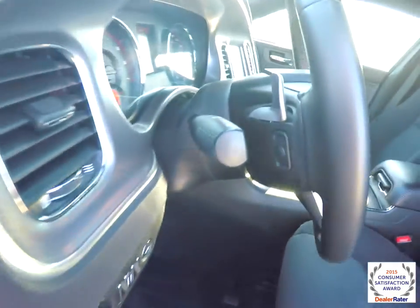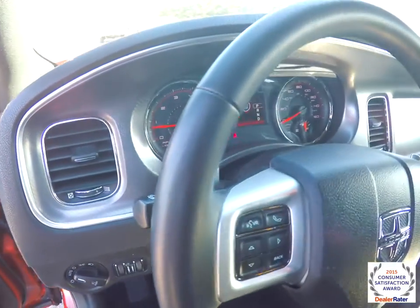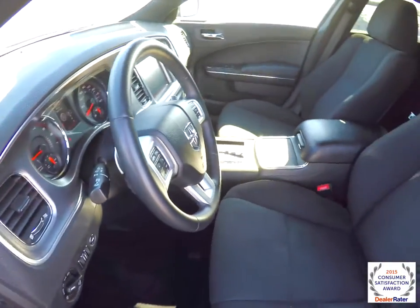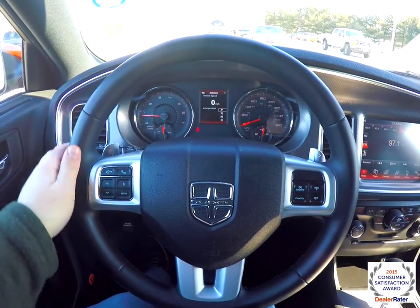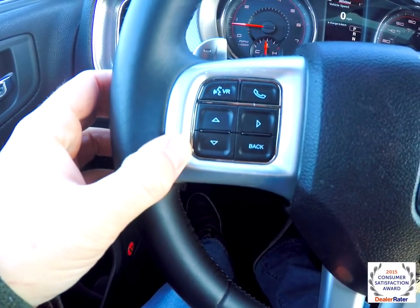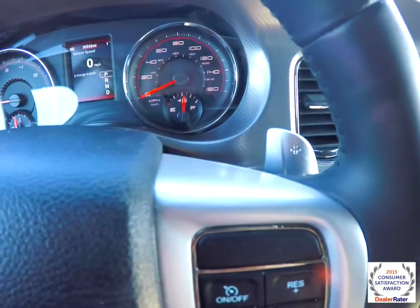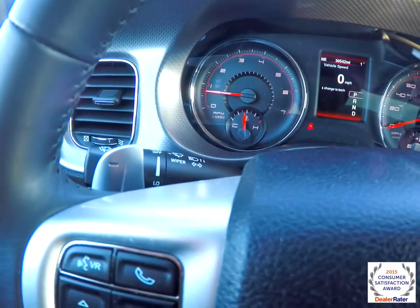Leather wrap tilt and telescoping steering wheel with integrated audio controls and zinc-plated paddle shifters. It's a multi-function wheel with UConnect Bluetooth controls, vent controls, and cruise control. The paddle shifters are on the steering wheel — right side for upshift and left side for downshift.